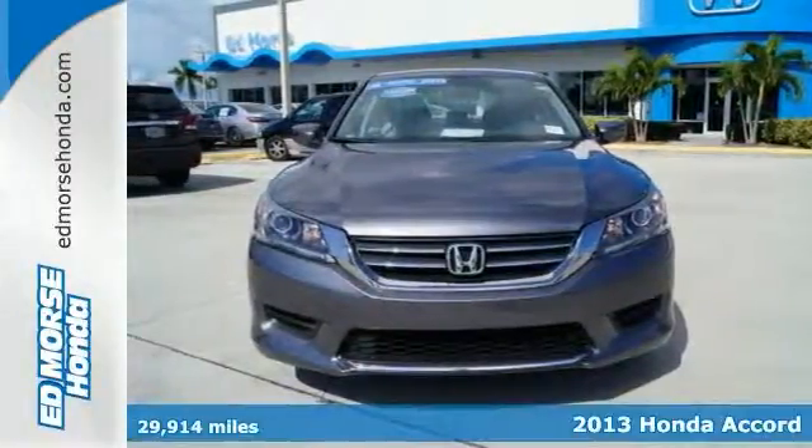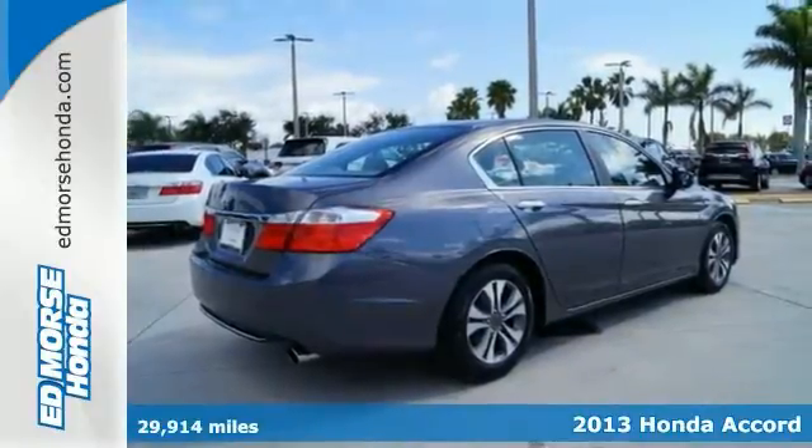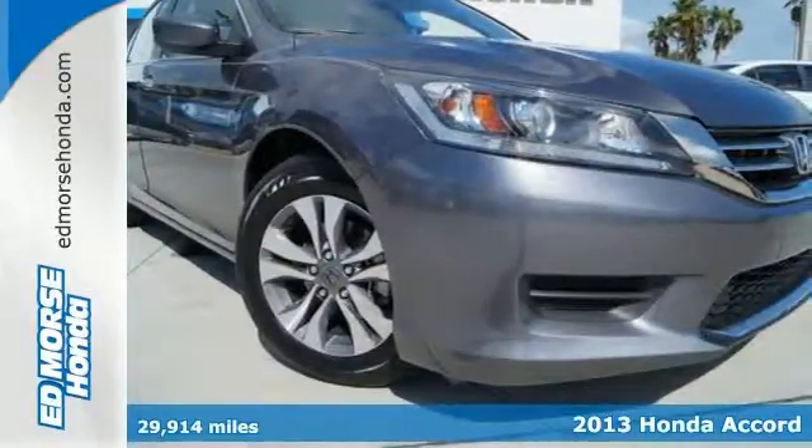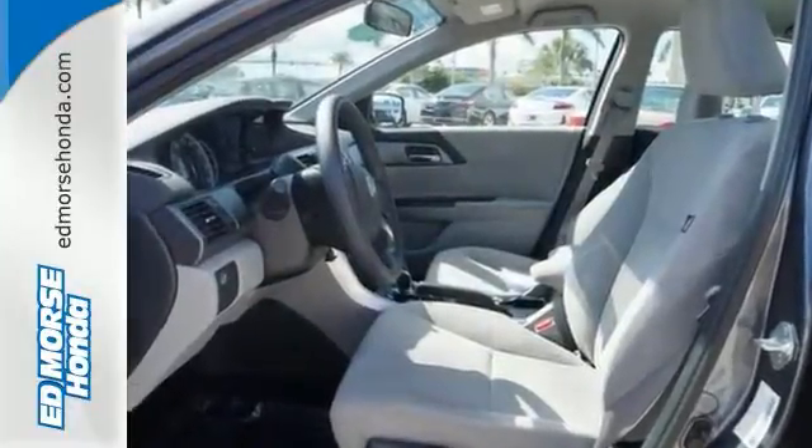Here's a 2013 Honda Accord. This car is difficult to beat in terms of overall performance, efficiency, and refinement. There is emphasis on power, fuel economy and space efficiency.